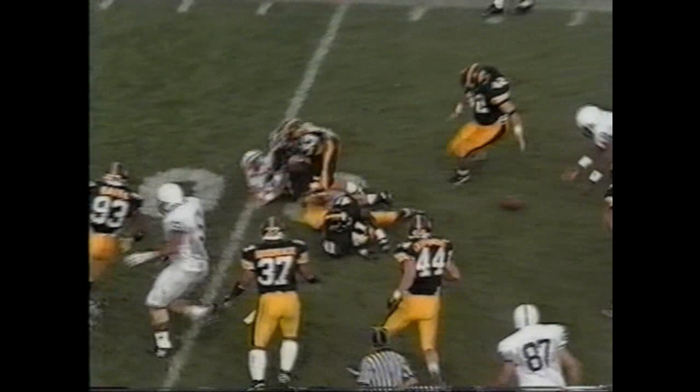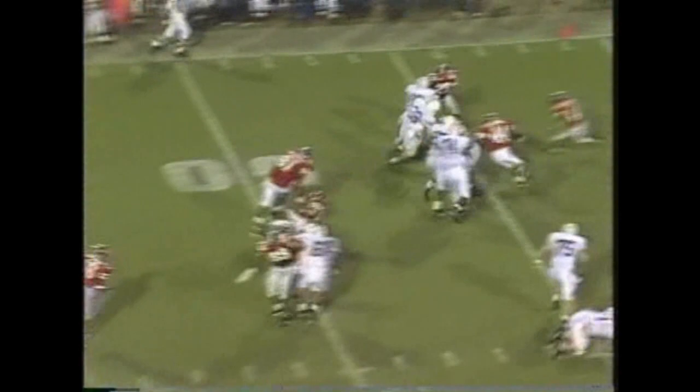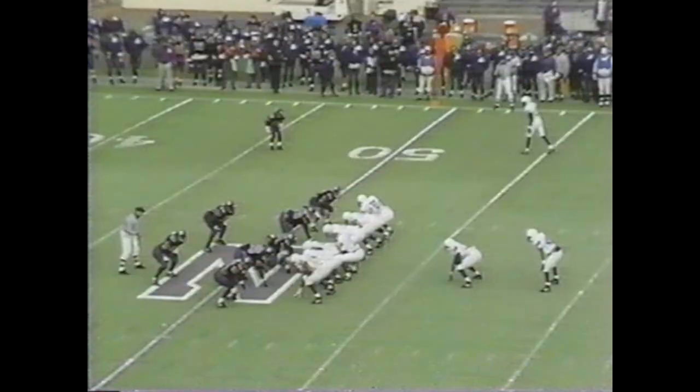Pits in the backfield and a split set. Handoff to John Whitman sweeping the right side, gets around. Freddie Scott wide to the right side. The handoff to John Whitman around the left side. He's down to the 40.